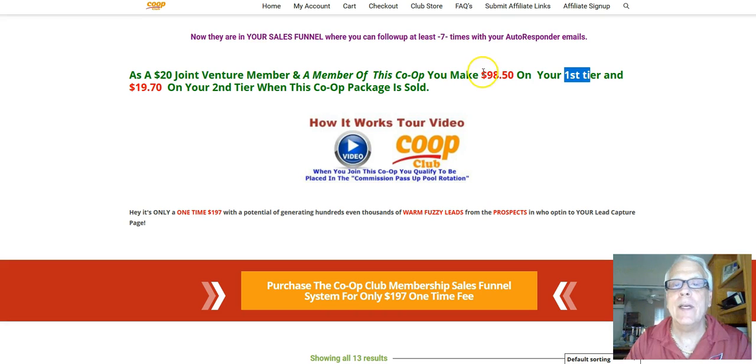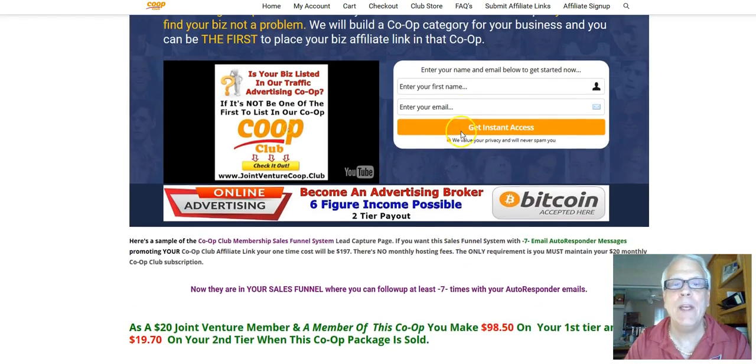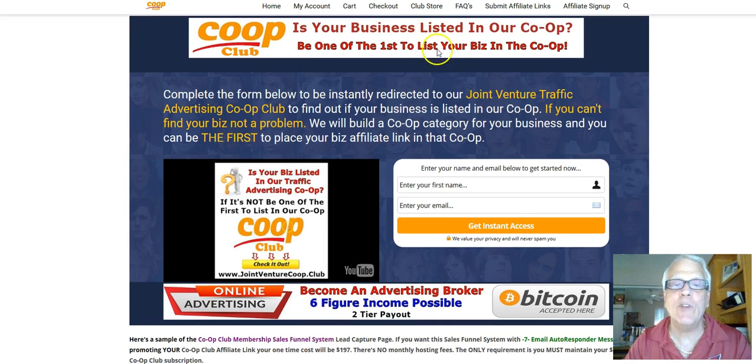With that understanding, you're going to make about $100. It does cost about $200, so let's do the math — how many of these do you have to sell so that you can actually break even? It's going to cost you $197. Your sponsor is going to make $98.50, and on the second tier that person makes $19.70. Basically, only two — and you have your sales funnel paid for. The only thing you have to do is maintain that $20 membership payment every month, and I'm going to host this lead capture page on our system.